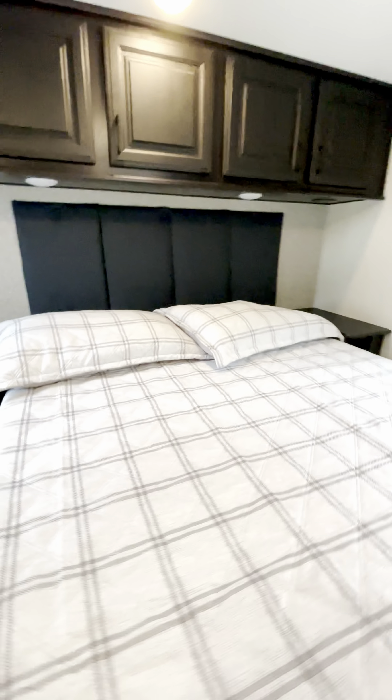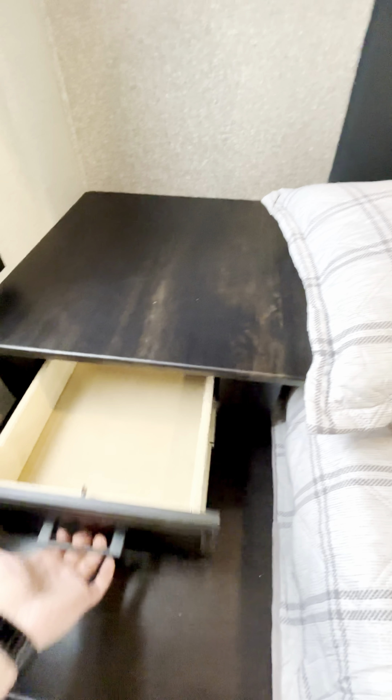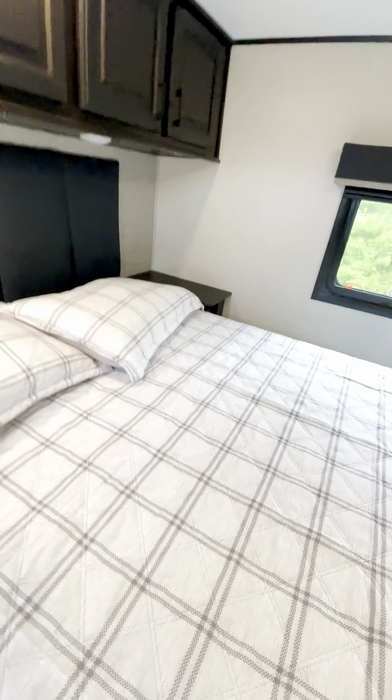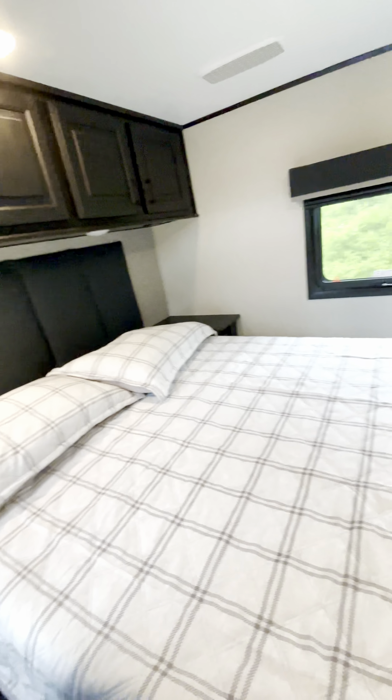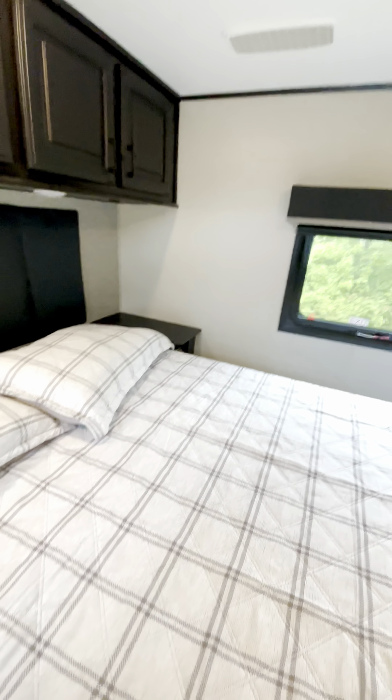Whisper quiet AC — this unit has two ACs on it. Here's a nice big closet, little drawers built in, little cubby holes, more drawers down here, storage up above. Big nice pillows. This is a queen-size bed, which gives you more walk-around space. You could upgrade it but you'd have to cut into these cabinets a little bit — that's up to you.